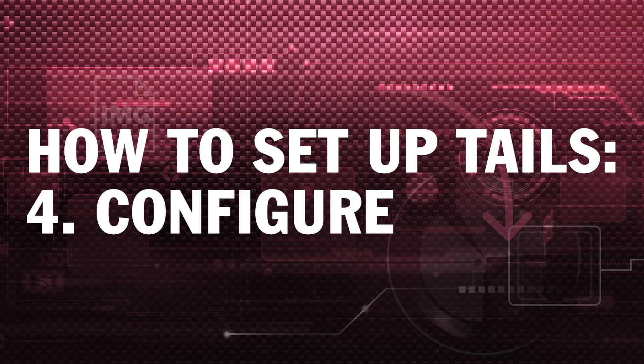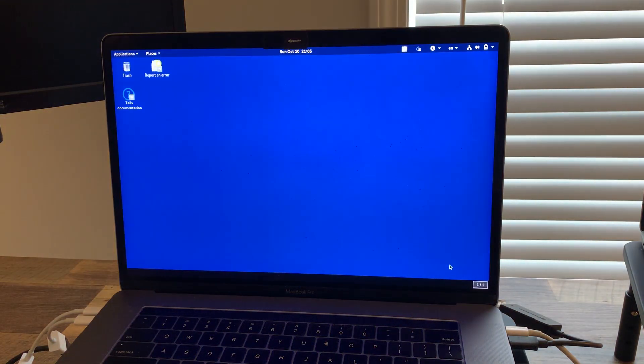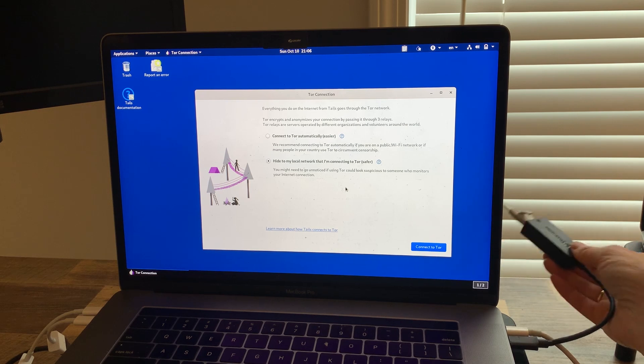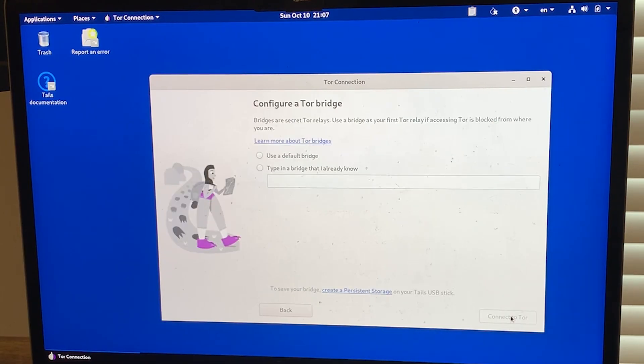Step 4 is where you'll configure Tails. Choose the appropriate settings on the welcome screen and then click 'Start Tails'. Your computer will want to connect to the internet, but be aware that problems with Wi-Fi are very common in Tails, so I highly recommend that you connect your computer using ethernet. Tails should automatically detect your ethernet connection and open up a window to help you connect to Tor.